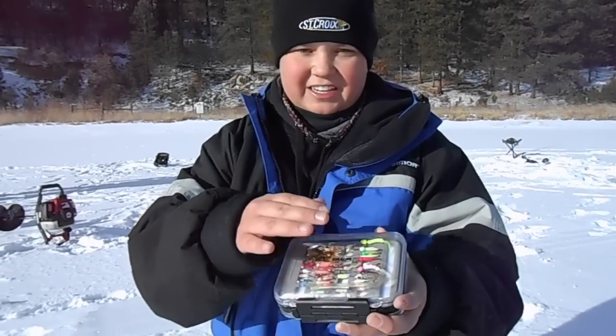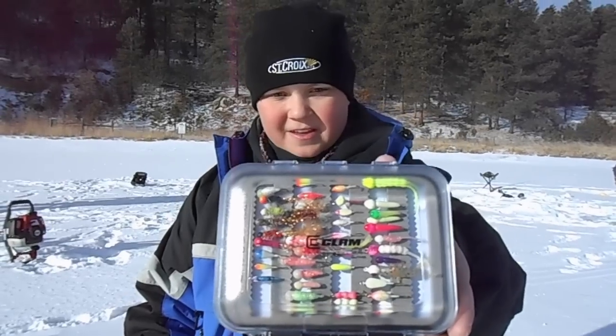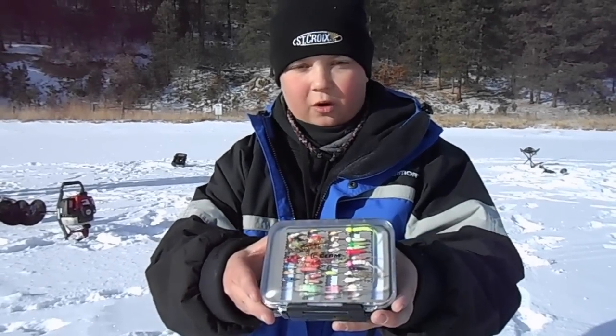You could get this at Gander Mountain, Sportsman's Warehouse, Bass Pro Shops, or online at Clam. This is a great jig box — it keeps all your baits nice and safe and it's a great organizer.